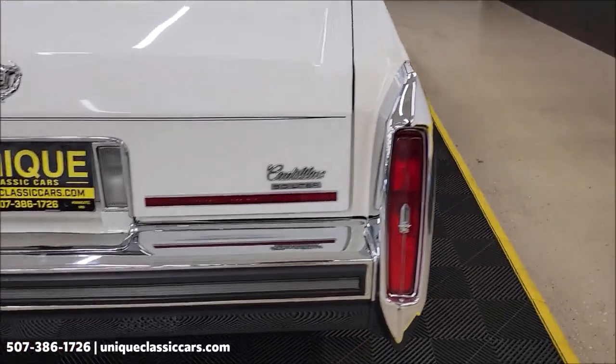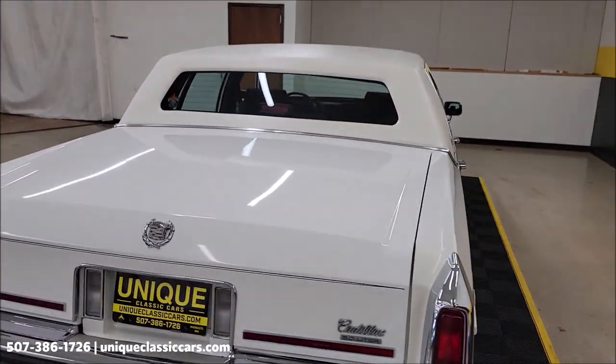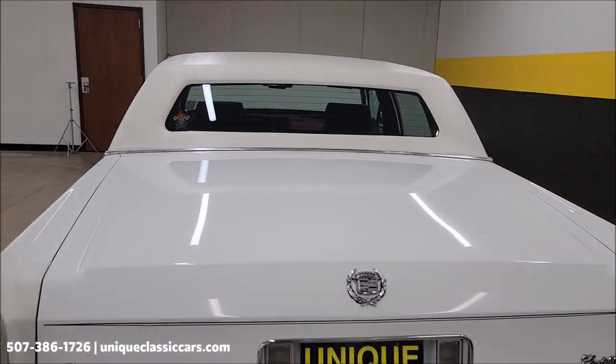Rear bumper and of course the taillight surrounds — chrome looks good there. Remember, we do consider trades, financing is available, and of course we can assist with transportation.